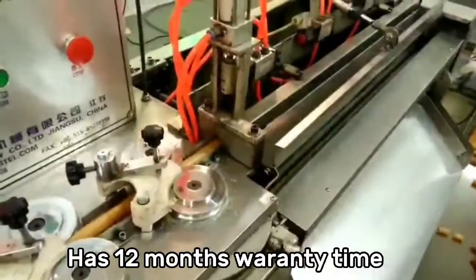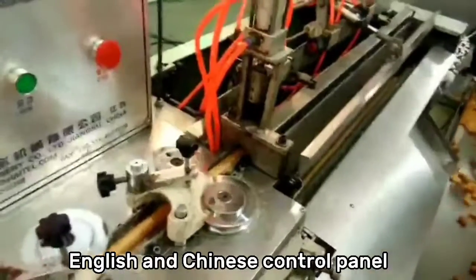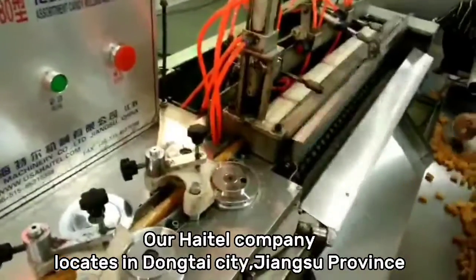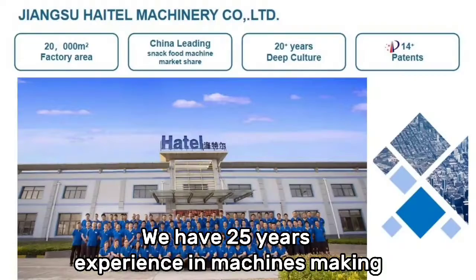Has warranty time, with English and Chinese control panel. Our heater company is located in Dongtai city, Jiangsu province. We have 25 years of experience in machine making.